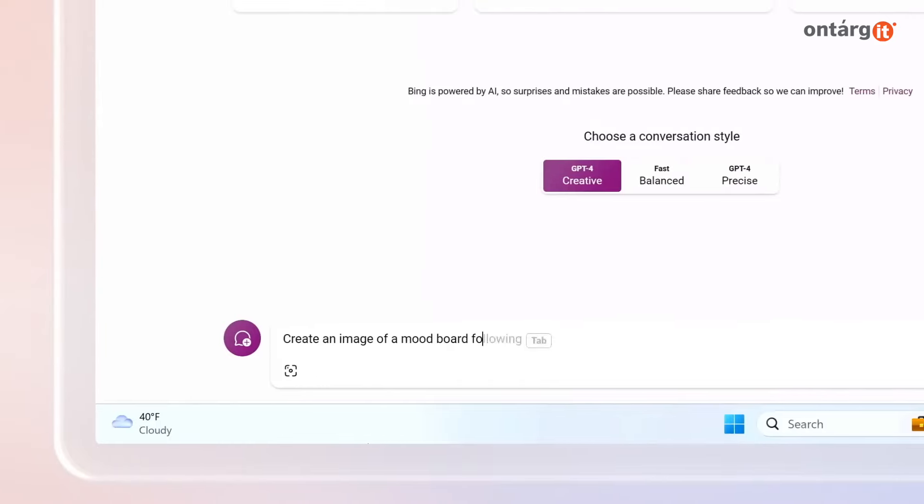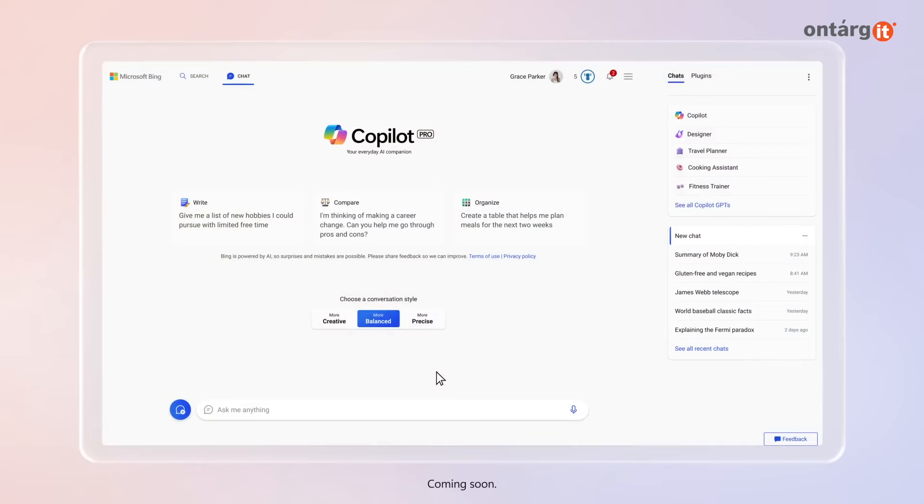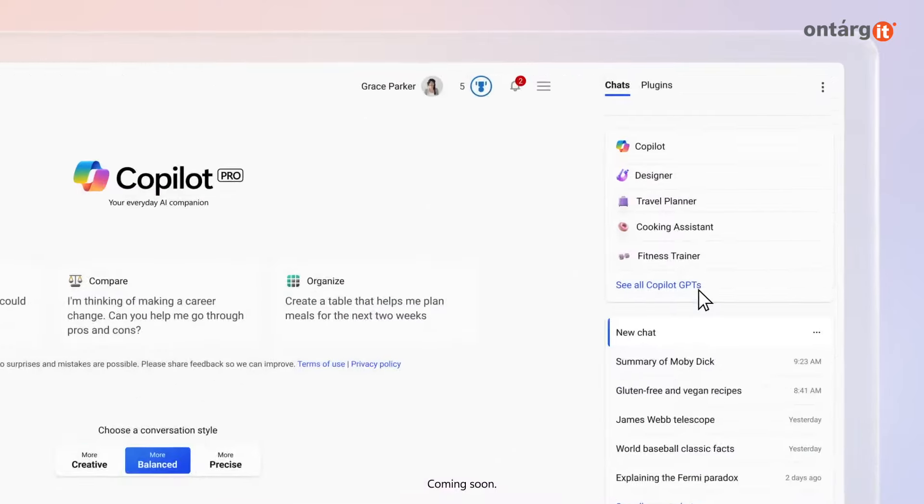With CoPilot Pro, you will have priority access to GPT-4 even during peak times. You can also design your own CoPilot GPTs as per your requirements.